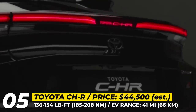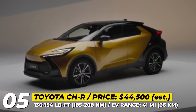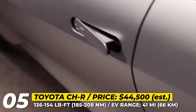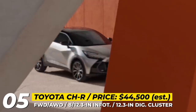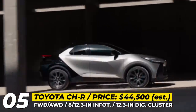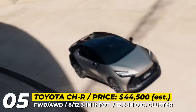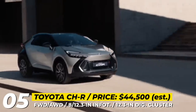There are three powertrain options to choose from: a base 1.8-liter hybrid with 140 horsepower, a 2.0-liter four-cylinder generating 184 HP available in both front-wheel and all-wheel-drive configurations, and a brand-new 2.0-liter plug-in hybrid version. The latter offers 220 horsepower and allows for nearly 40 miles of all-electric driving.